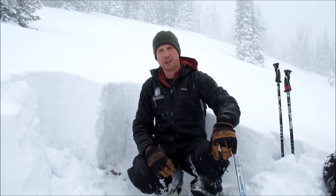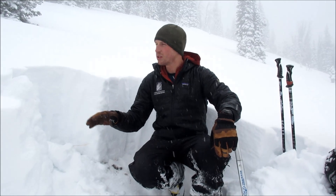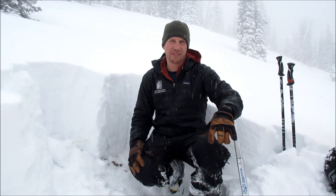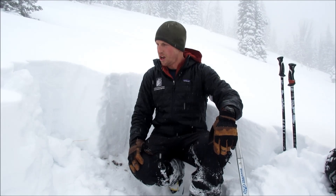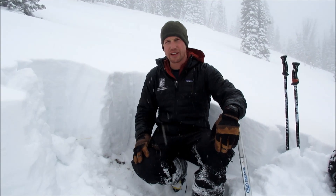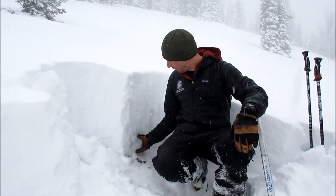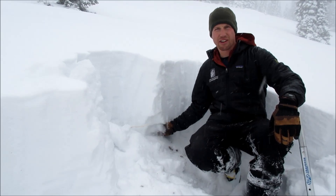We're at Baconrind on an east aspect, 20 degree slope between 8,500 and 9,000 feet. Our snowpack here is about 70 centimeters deep, and similar to the rest of our advisory area, we have sugary facets on the ground here.